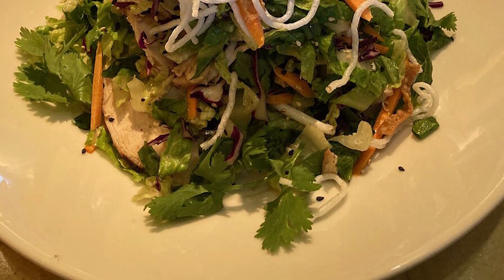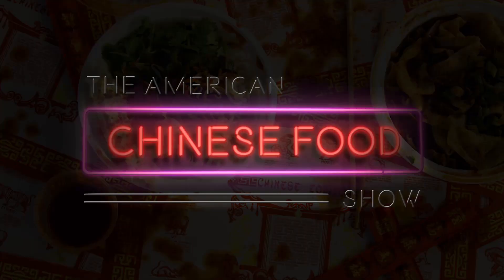Chinese chicken salad. Hi, my name is Christy and this is the American Chinese Food Show.